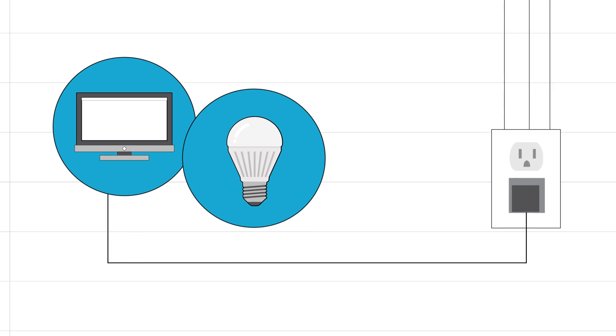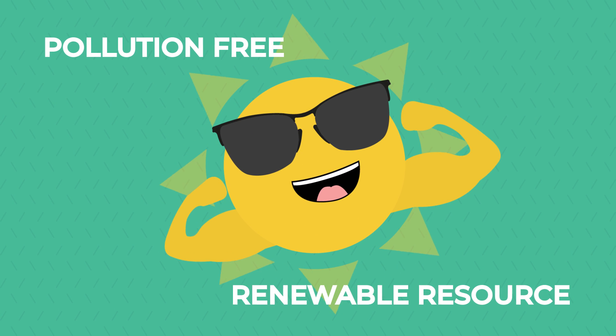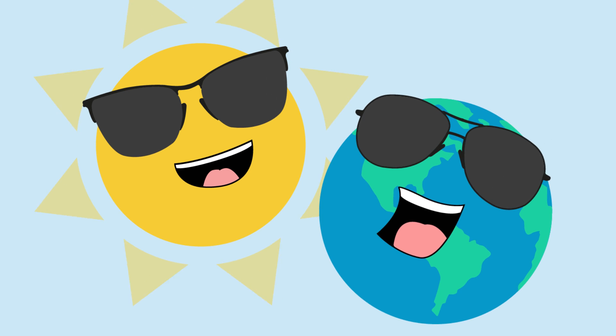Whatever you don't use can go back into the grid to be used by someone else. So there you have it — the amazing power of the Sun. Some people see a future where most of our energy can come from this pollution-free and renewable resource, and that's a sunny outlook that will make the whole world smile.